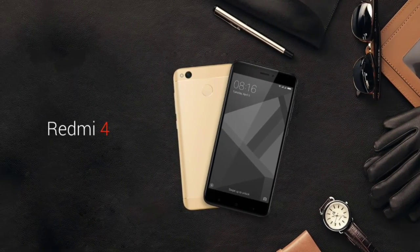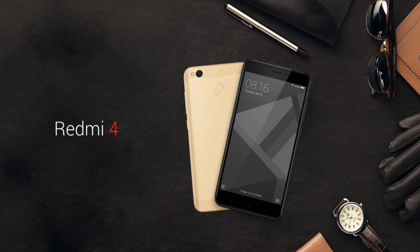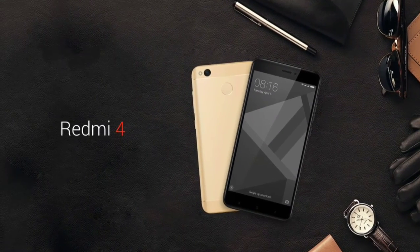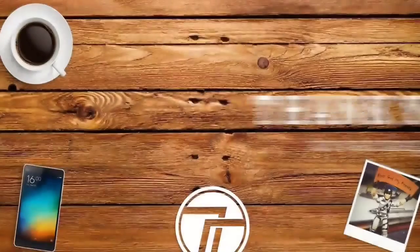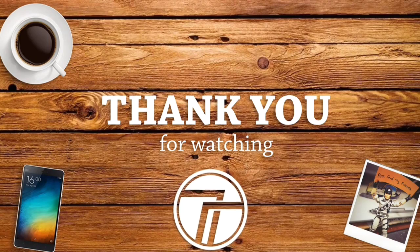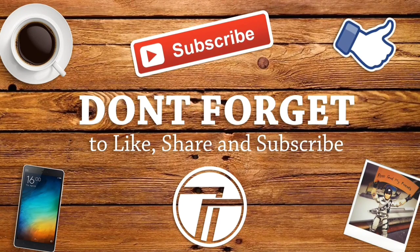I hope you guys liked this video. Give it a thumbs up if you did, and comment below if you have any queries or questions regarding this phone. If you haven't subscribed to my channel yet, hit the subscribe button and the bell icon so you get notifications. Thank you, and I hope to see you in my next video.